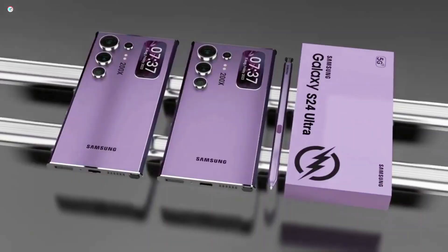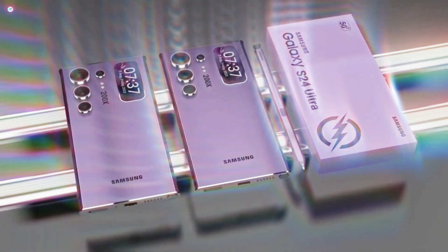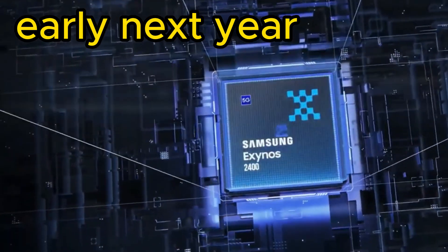Hey folks! Exciting news from Samsung. They're gearing up to unveil and launch their next flagship smartphone early next year.